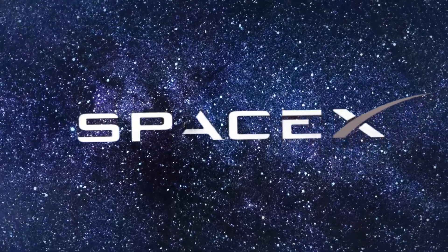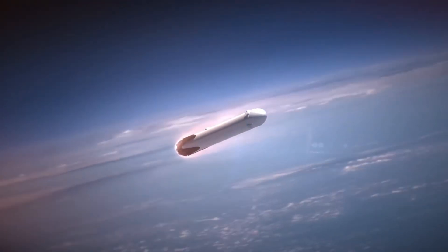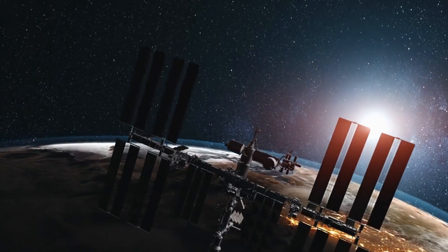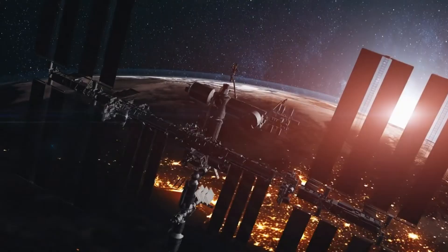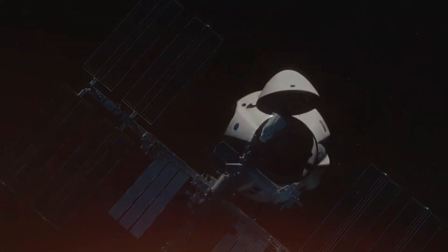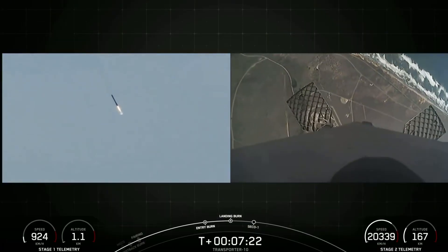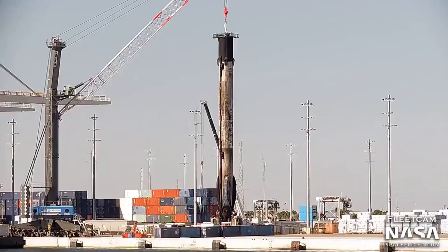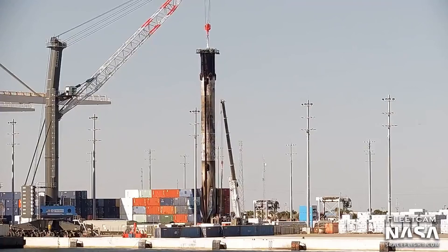Meanwhile, SpaceX continues to demonstrate its operational prowess, recently completing its 400th successful Falcon launch. The CRS-31 cargo mission to the International Space Station showcased the company's reliability, delivering 6,000 pounds of crucial supplies and scientific equipment. The mission's booster, B-1083, achieved its fifth successful landing, adding to SpaceX's impressive record of 362 booster recoveries.